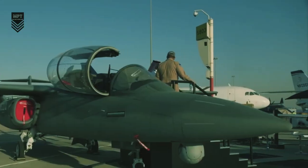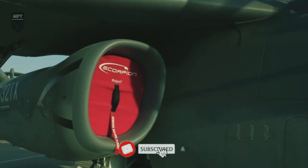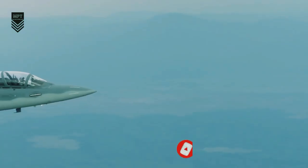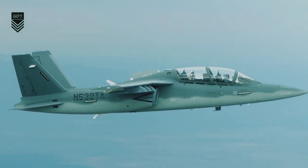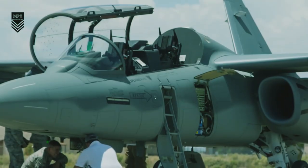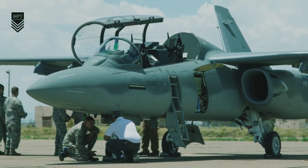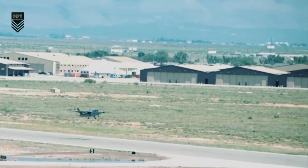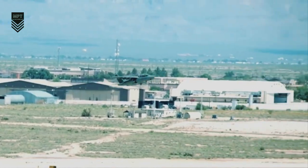The Textron AirLand Scorpion is an American jet aircraft proposed for sale to perform light attack and intelligence, surveillance, and reconnaissance (ISR) duties. It is being developed by Textron AirLand, a joint venture between Textron and AirLand Enterprises. The Scorpion is a twin-engine turbofan-powered aircraft with a swept-wing design. It has a maximum takeoff weight of 11,000 pounds, can carry up to 3,000 pounds of payload, a top speed of 518 mph, and a range of 1,700 miles.